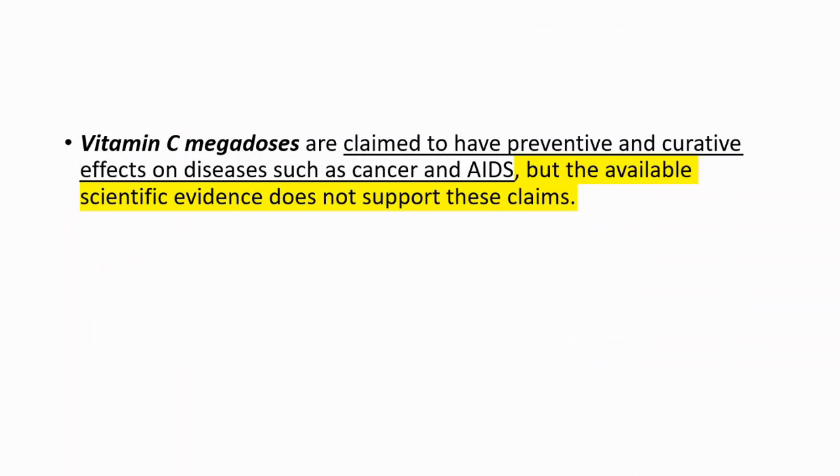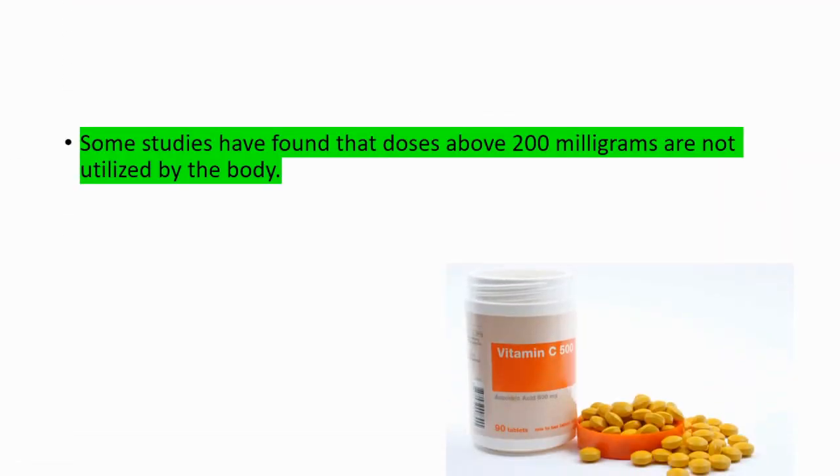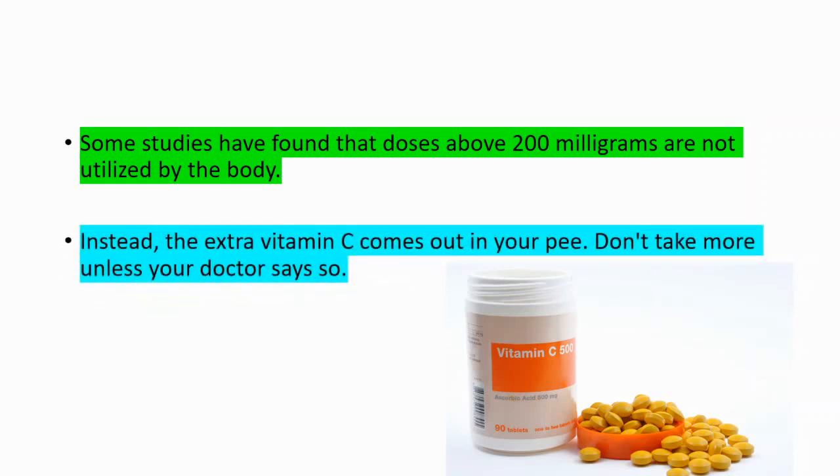Vitamin C mega doses are claimed to have preventive and curative effects on diseases such as cancer and AIDS, but the available scientific evidence does not support these claims. Some trials show some effect in combination with other therapies, but this does not imply vitamin C mega doses in themselves have any therapeutic effects. Some studies have found that doses above 200 milligrams are not utilized by the body — the extra vitamin C is simply excreted in urine.